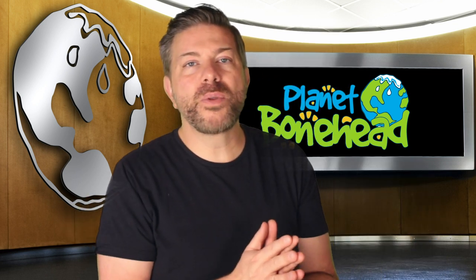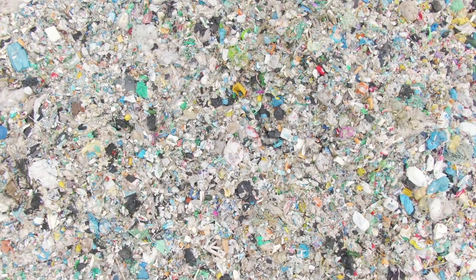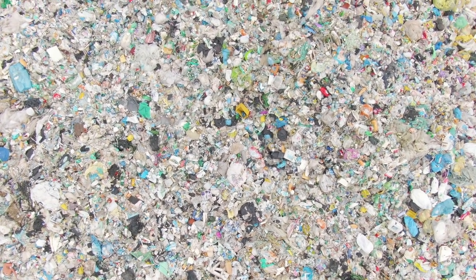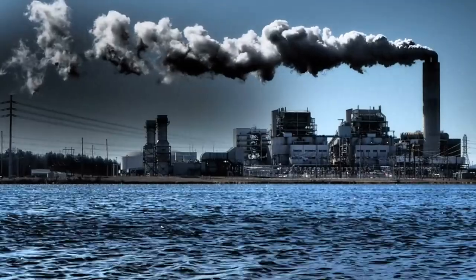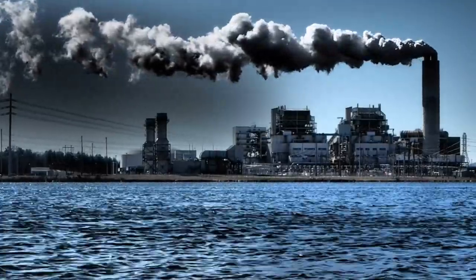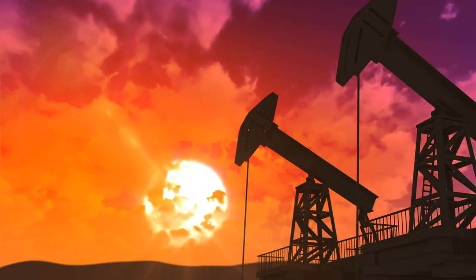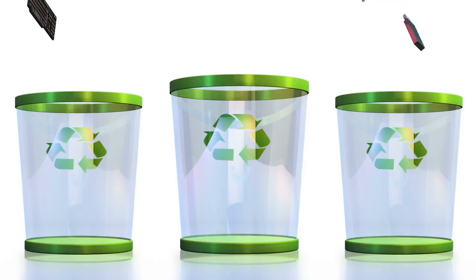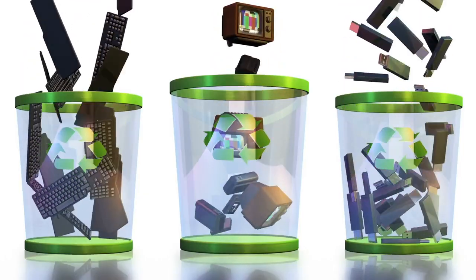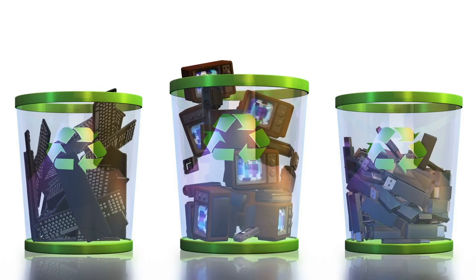Now you probably know that we humans make a lot of garbage. We use stuff and we throw it away every day. You may also know that we use a lot of fuel, especially fossil fuels like coal to create electricity for our homes and buildings, and oil to make gasoline for our cars. You're probably already learning about how we need to recycle our waste and reduce the amount of fossil fuels we use.